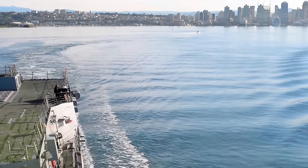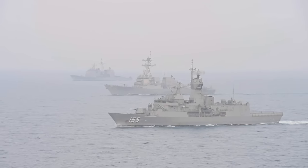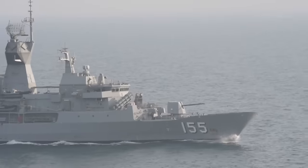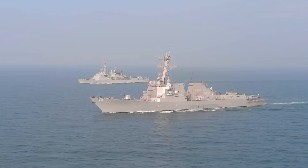The Navy expects that its large surface combatant fleet, which today is made up of about 92 cruisers and destroyers, will fall to about 74 in the future, reflecting the Navy's preference to make smaller combatants the workhorse of the fleet and save DDGs for where they're most needed.